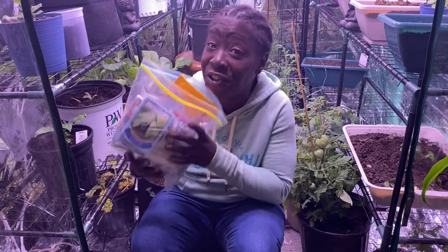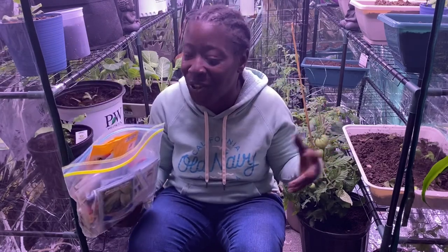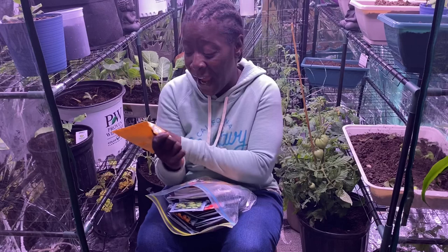Welcome back guys! Today we're going to be talking about seeds — my seed collection and what I have. If you guys want to trade seeds, let me know in the comments below and we shall trade seeds. Let's talk about this first package here that I just got today.